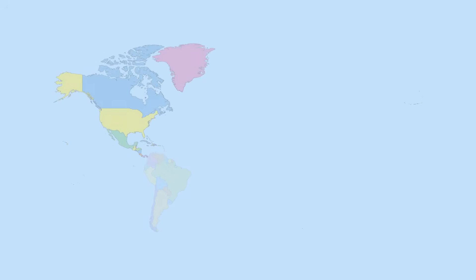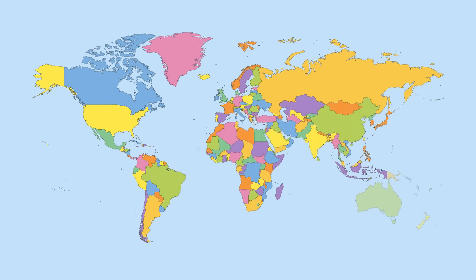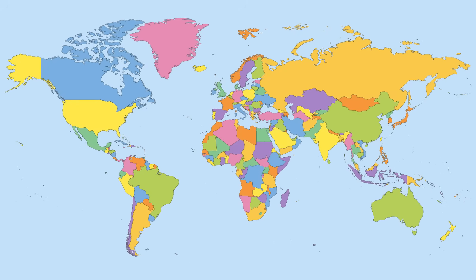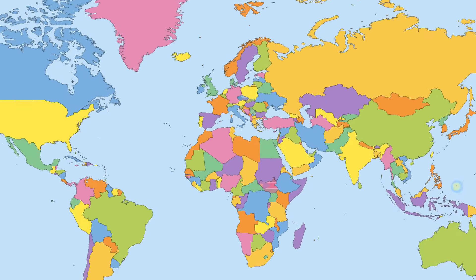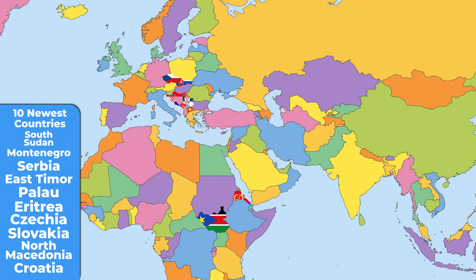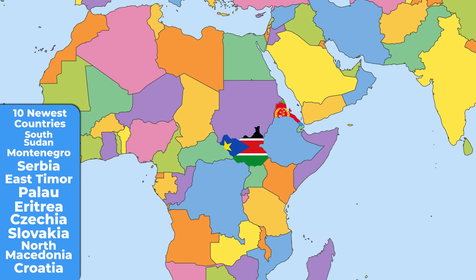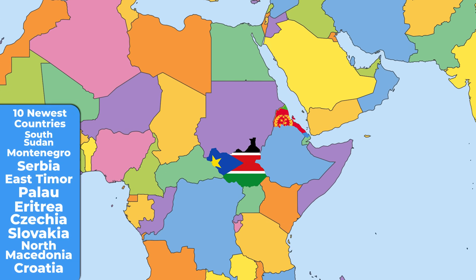According to the United Nations, there are 193 countries in the world, while some of them have been around for hundreds of years and others exist just for a fraction of that time. It's a wonderful story of how today's world was formed — making these the 10 newest countries in the world. Many of them split from their former unions or republics, while others became independent. South Sudan is currently the newest country in the world, gaining independence from Sudan after several years of conflict in 2011.